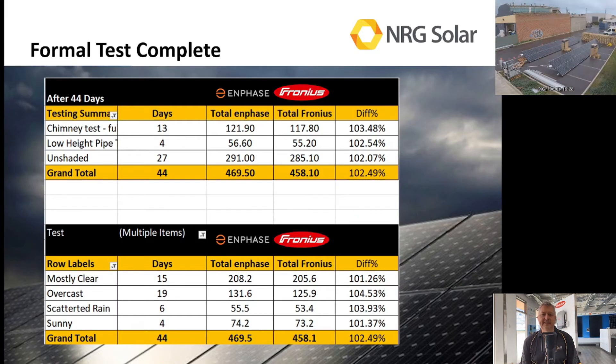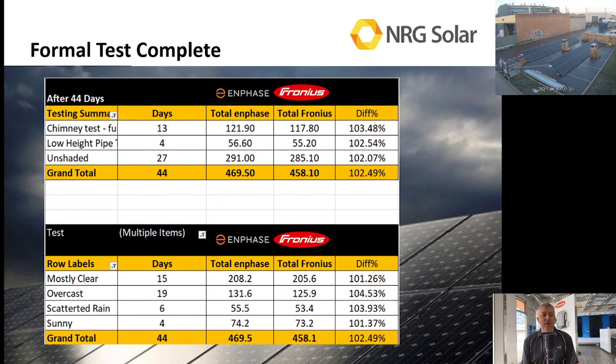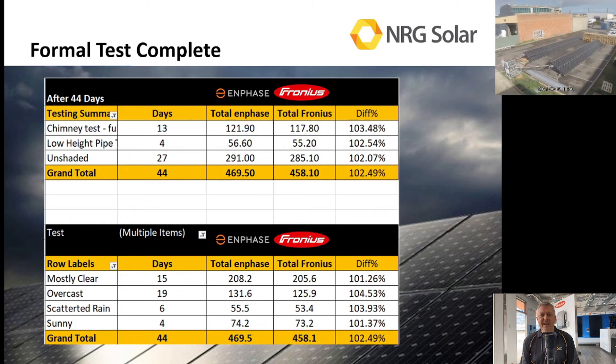When I completed that test, I realized it doesn't matter whether it's unshaded, partially shaded, or fully shaded by a chimney — the results are about the same. Looking at the bottom charts, if it's mostly clear and mostly sunny, which is probably 60% of the year, the difference is about 1% between an Enphase and a Fronius system. When it's overcast and scattered rain it pops up to about three or four percent, but again no real striking difference across all the days spent in shaded conditions.